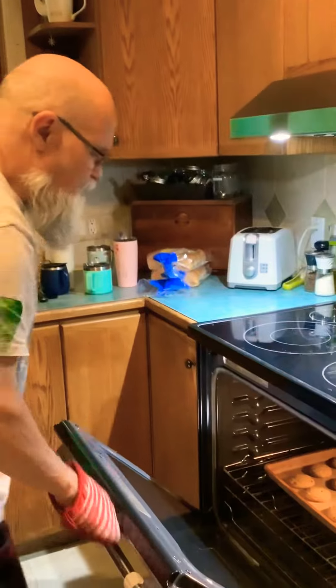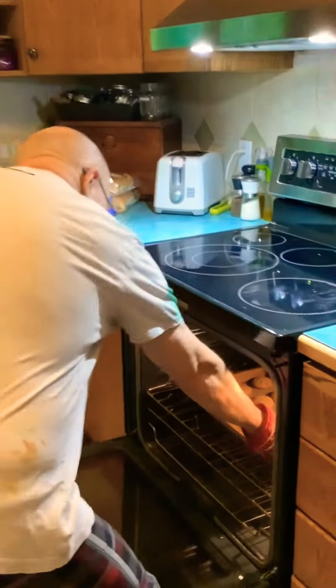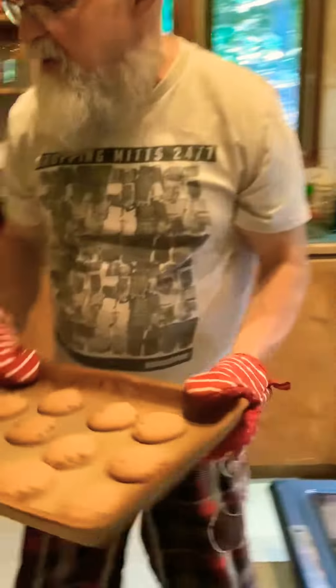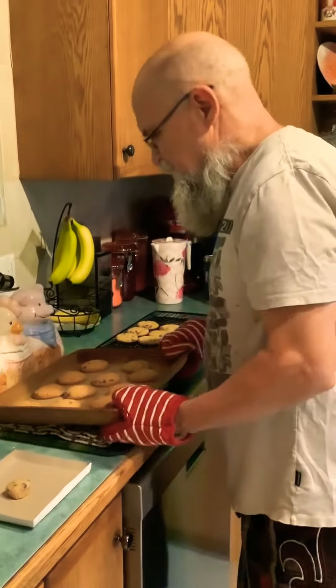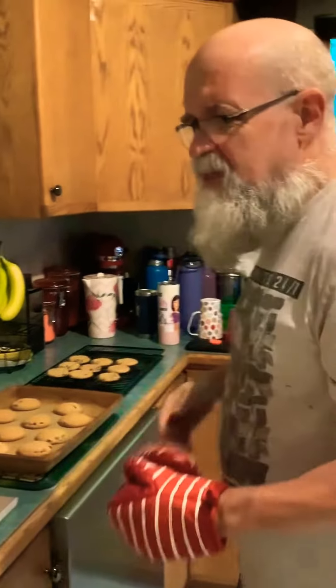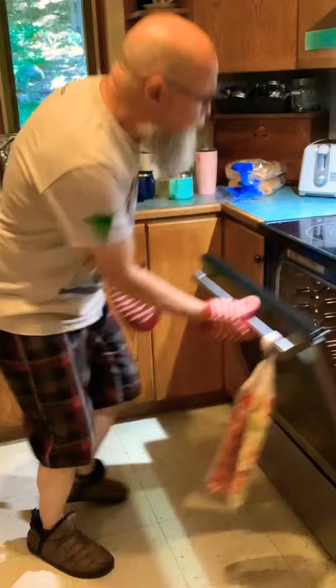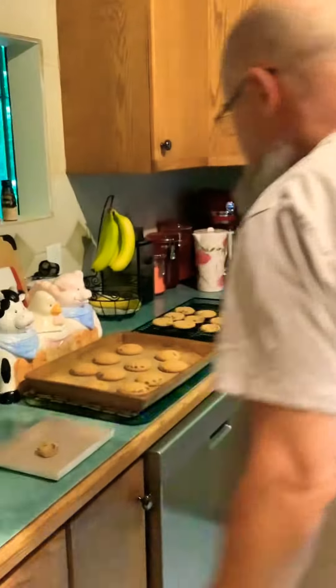I'm gonna take out this fresh batch of cookies here. These are the Pillsbury cookie dough series — this is the chocolate chip. You eat them or bake them, so you can eat them raw or baked.